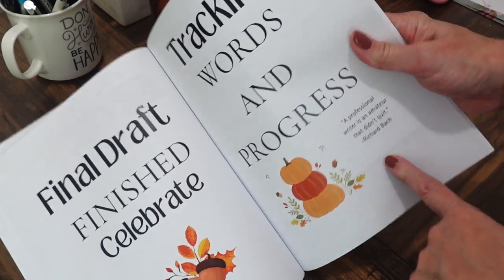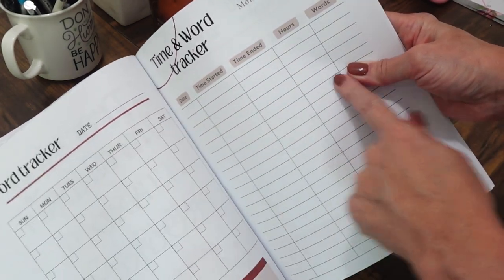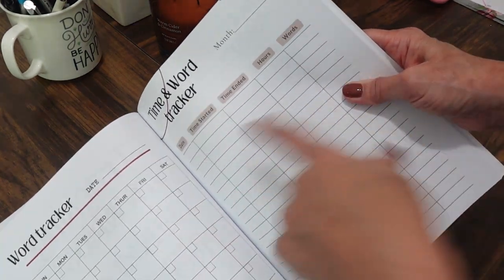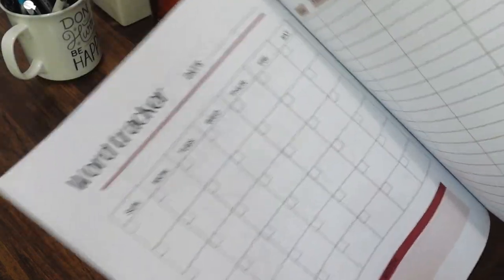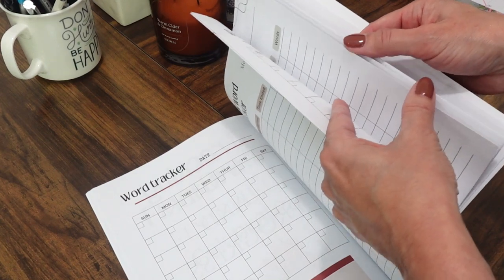Next is a section for tracking your words and progress. There's a word tracker and a time-and-word tracker with columns for date, time started, time ended, hours, and words written. I'm not usually one who tracks hours, but I wanted the option. I do like to track word count per session, especially near a deadline — like in November for NaNoWriMo's 50,000 words. I provided three different trackers, and you can print more copies if needed.